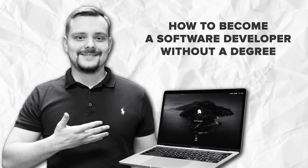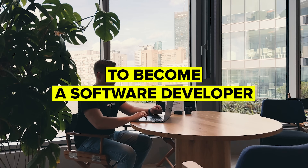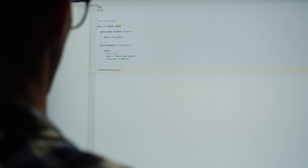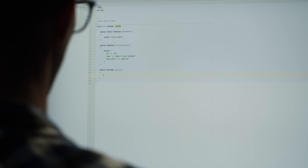Why you don't need a degree. First off, let's talk about why a degree isn't a requirement to become a software developer. In this field, companies care more about your skills than a piece of paper. Sure, some big corporations might list a degree as a requirement, but many don't, and the ones that do are often flexible if you can prove you've got the skills. In the tech industry, what really matters is whether you can build things, solve problems, and adapt to new technologies. So if you are willing to put in the work to learn those skills, you will be just as competitive as someone with a degree.